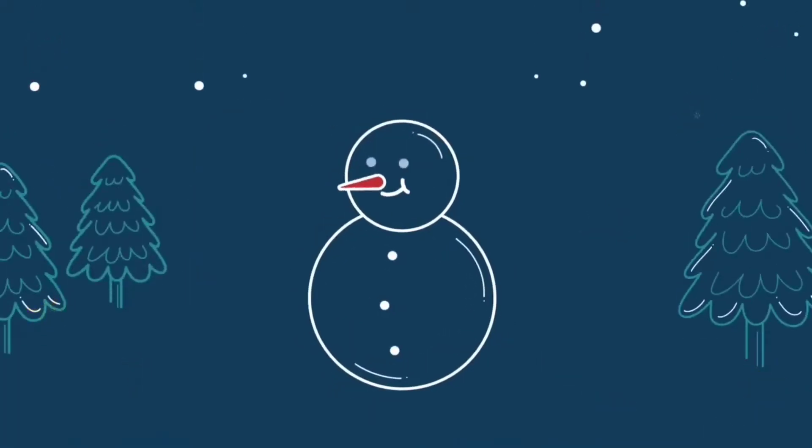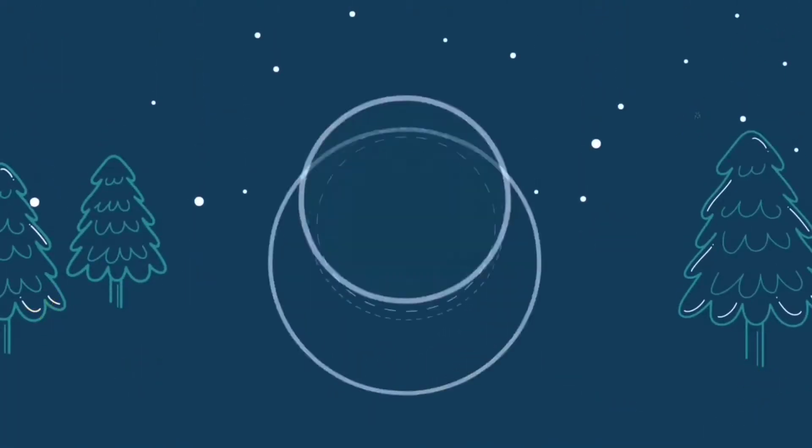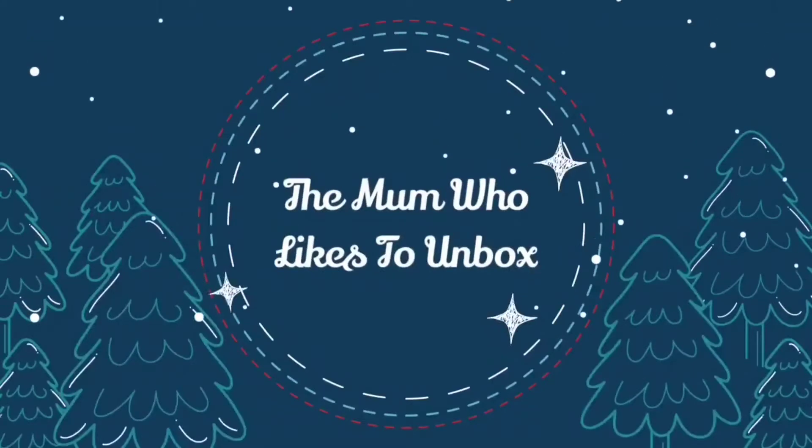The weather outside is frightful but the fire is so delightful, since we've no place to go. Hi guys, welcome back to my channel! I hope you're all doing really well. Thank you for joining me on another video. If you're new to my channel, welcome — please do click that big red subscribe button down below to join my little family, as I would love you to be part of it.